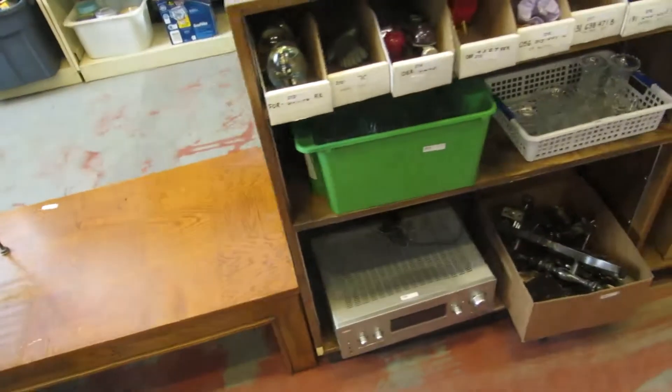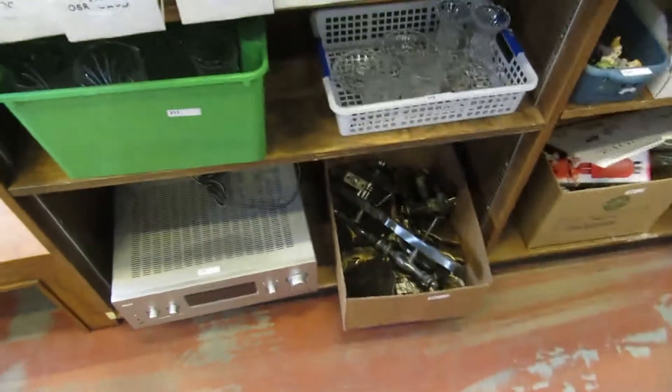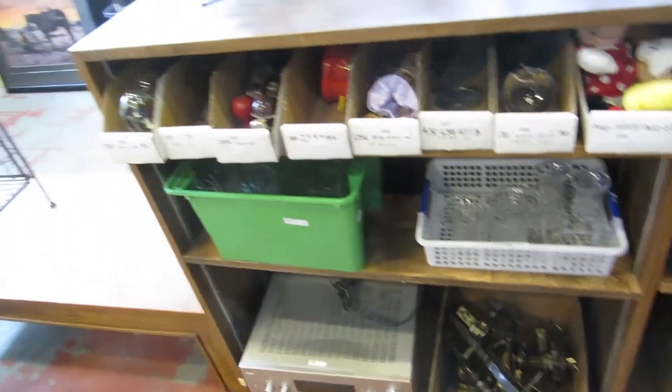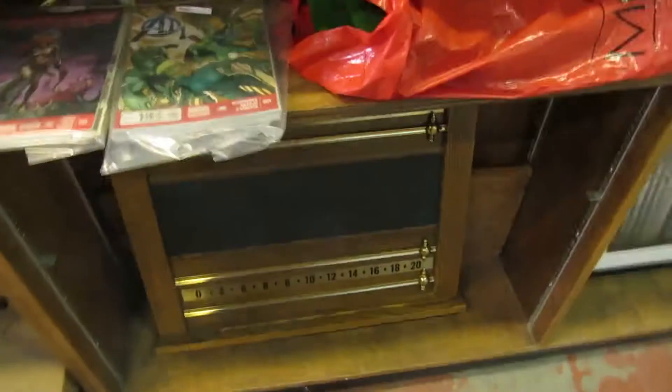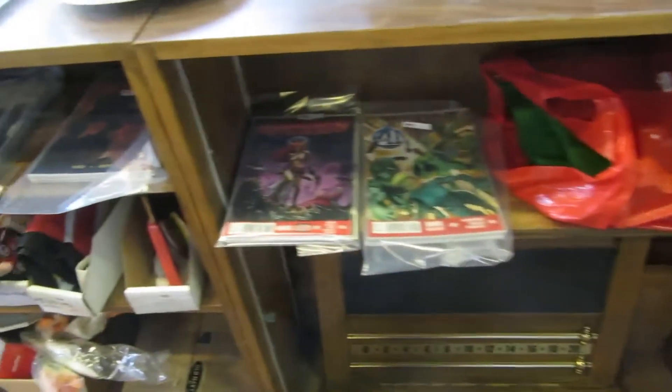We'll call it a nightstand or bathroom stand. We've got some hardware here, old hardware. Glasses and Mickey Mouse stuff, comic books, flowers, a billiards table thing, a felt for a pool table — which is really cool because we need a new felt, that works out really good. Some more comics, records.